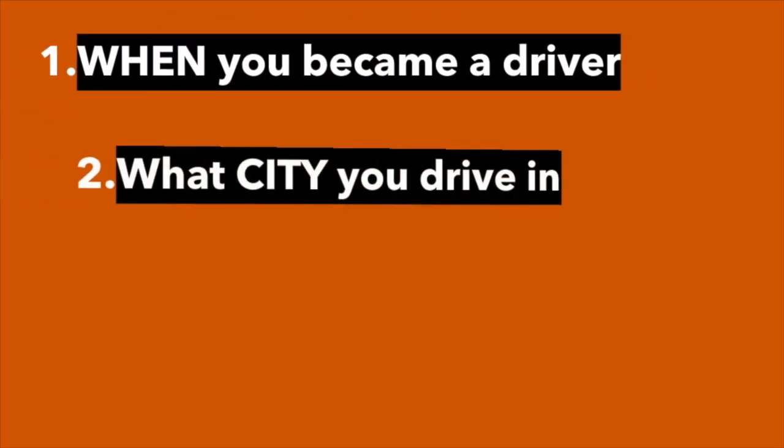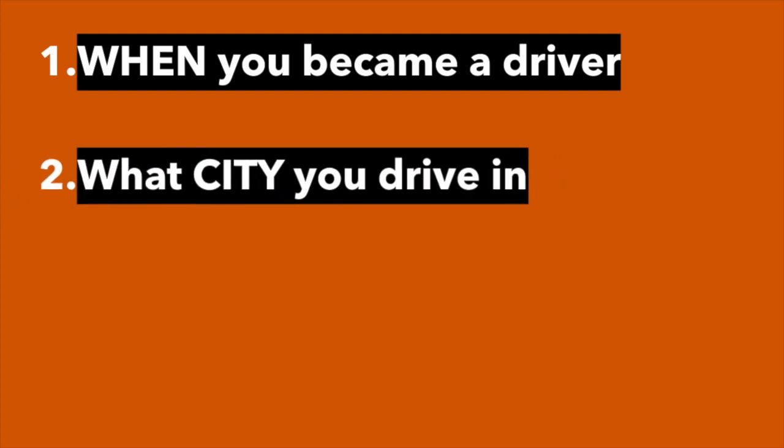Driver rates are based on two main factors: one is when you signed up to drive, and the other is what city you drive in. Personally, I signed up to drive back in 2014, so I'm actually grandfathered into higher rates than newer drivers.